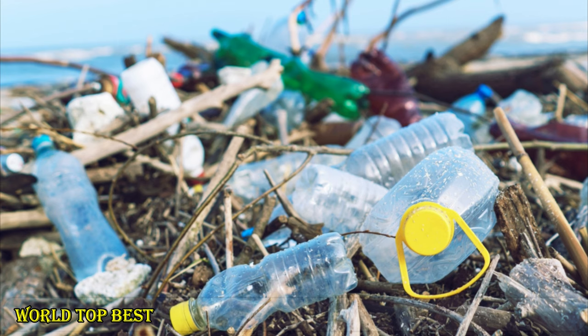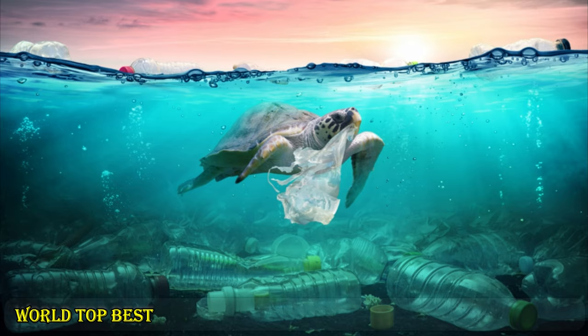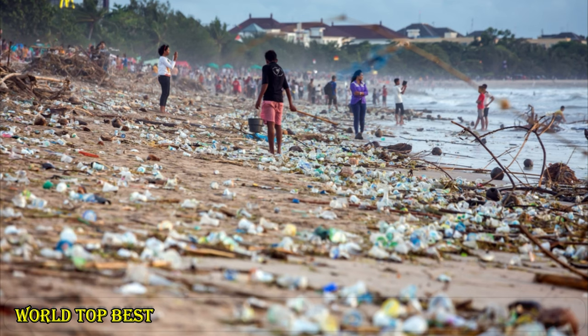Plastic pollution is a serious issue that hurts our planet and costs the lives of millions of animals on land and at sea every year. Plastic pollution is one of the greatest threats to ocean health worldwide.